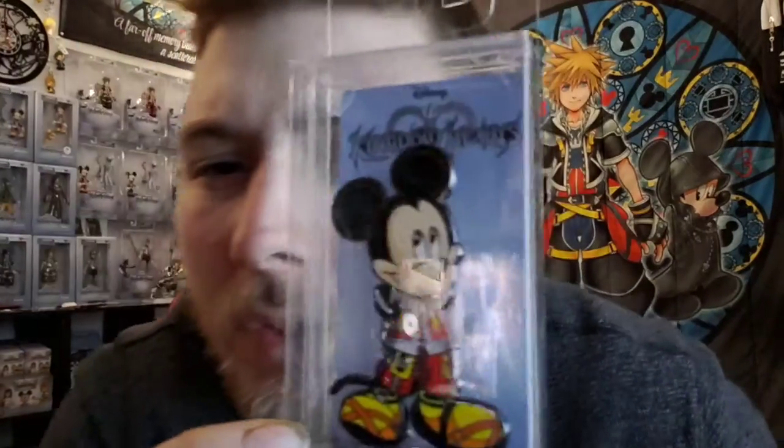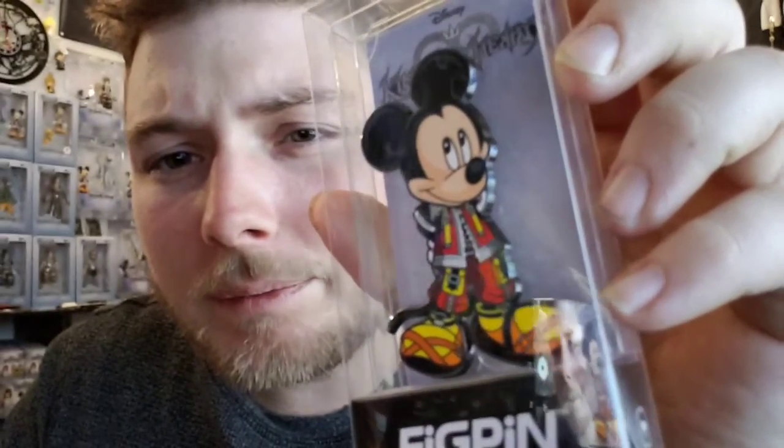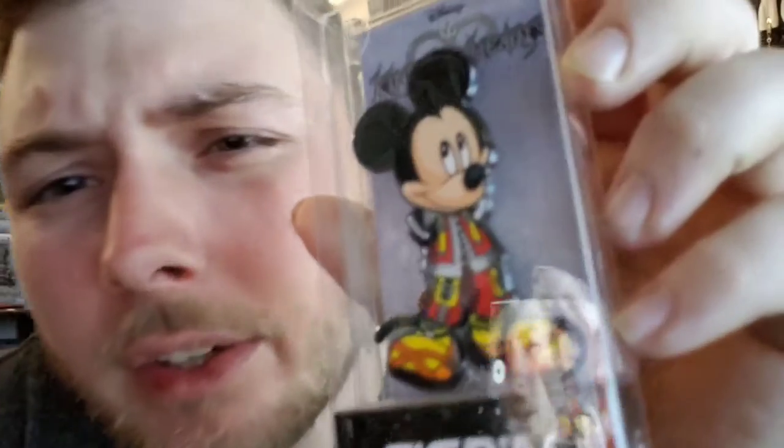I grabbed the four that you could buy. Now we're gonna get on to these fig pins. Kingdom Hearts Mickey — there's a lot going on the screen right now — but here's what the fig pins look like. It's the regular Kingdom Hearts Mickey, not in his new outfit, and that's the back of the box.